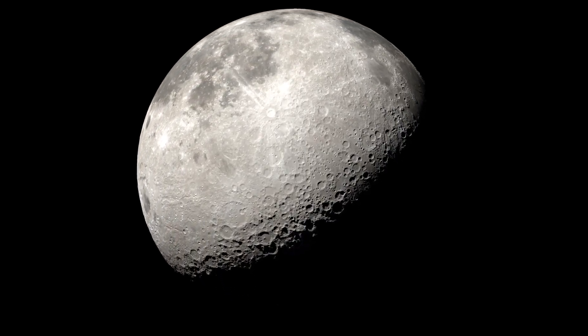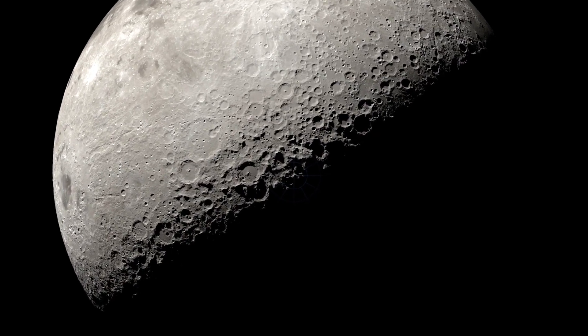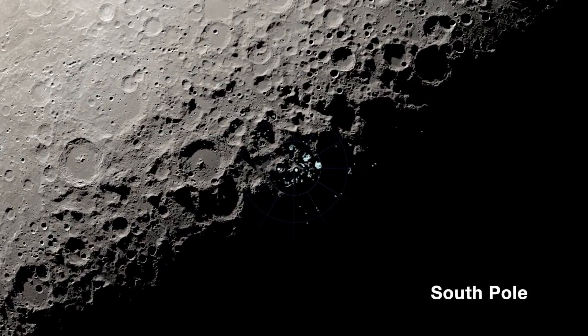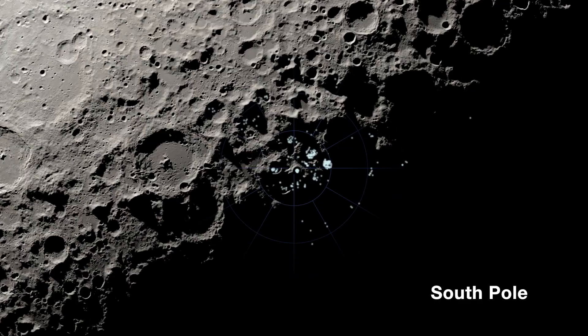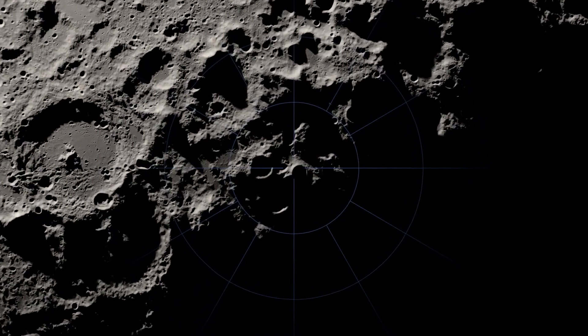The future of human space exploration is being driven by what we can discover and accomplish on the Moon. And with NASA's confirmation of ice existing at the lunar south pole, the critical task of finding and mapping where water exists, what form it is in, and where it came from, can now begin.